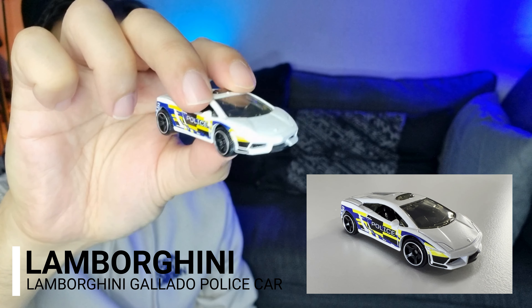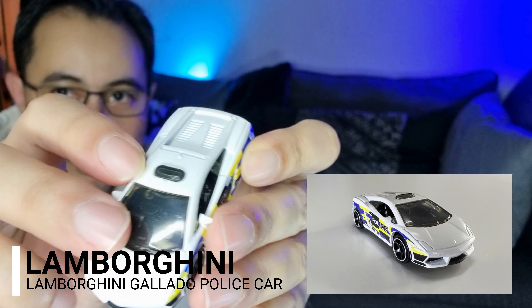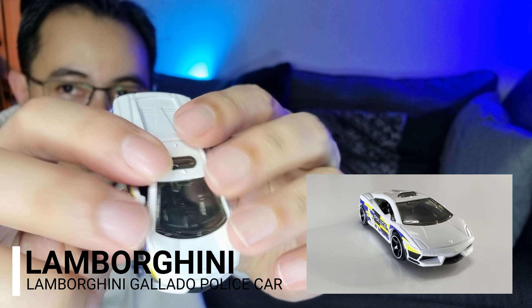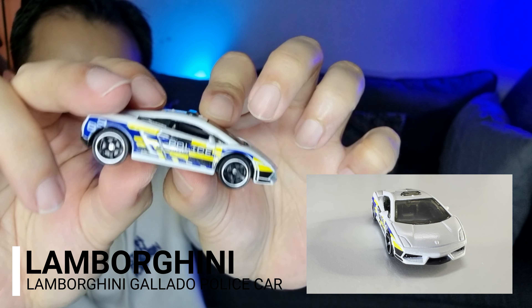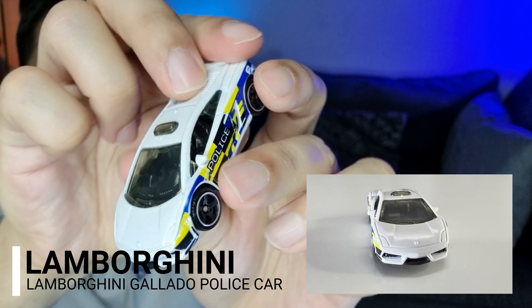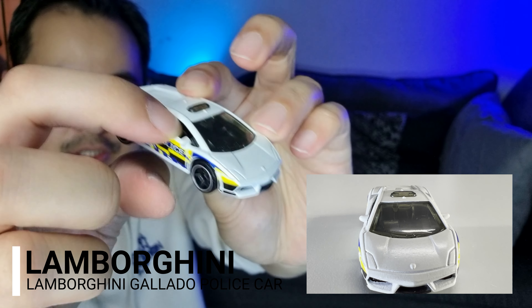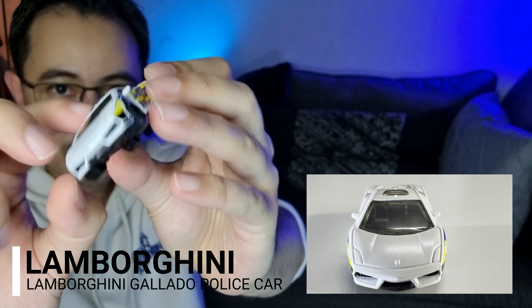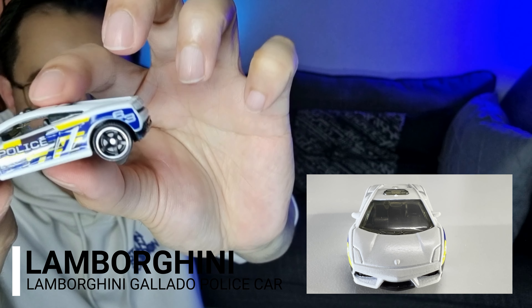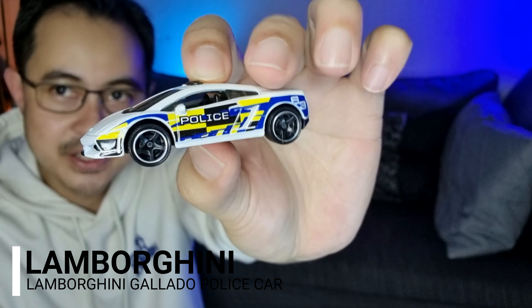Untuk Lamborghini Gallardo ini adalah polis edition. Kita tengok ada siren kat atas ni — dia buat mini siren kat sini tapi warna hitam. Kalau kereta real, dia mesti ada warna merah dan juga biru kat situ. Kat bagian dalam pun kita boleh nampak cermin dia tak terlalu gelap, dan ada cermin dekat sebelah. Lampu Gallardo untuk polis edition — very, very nice.